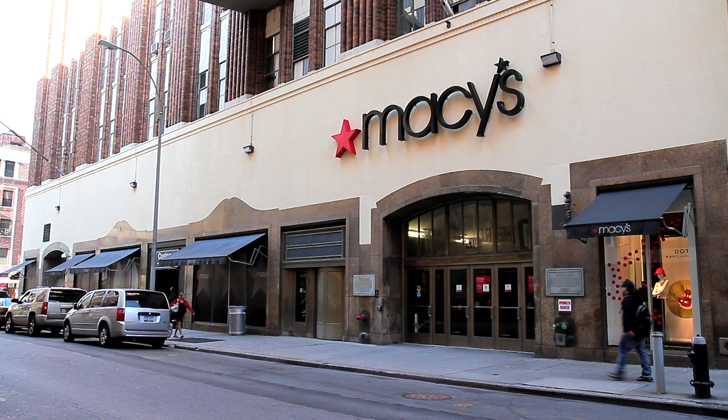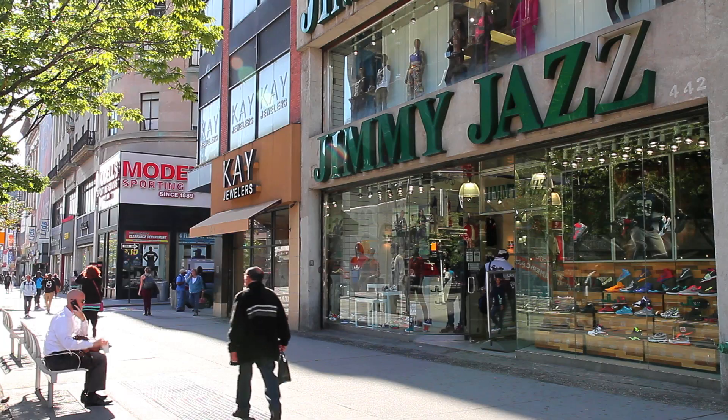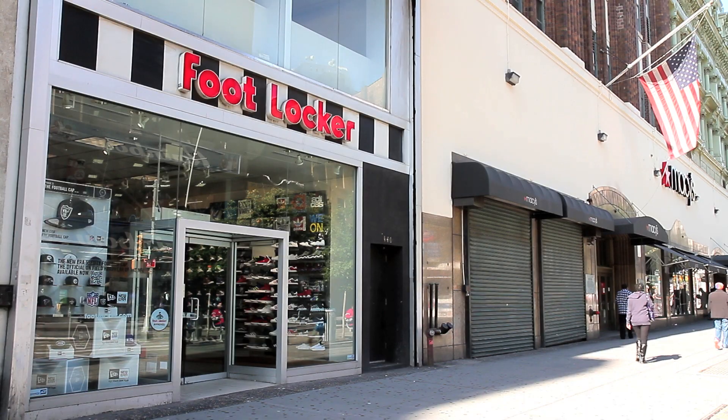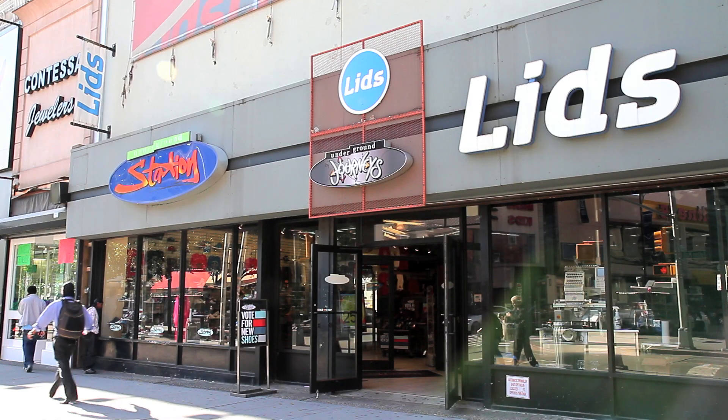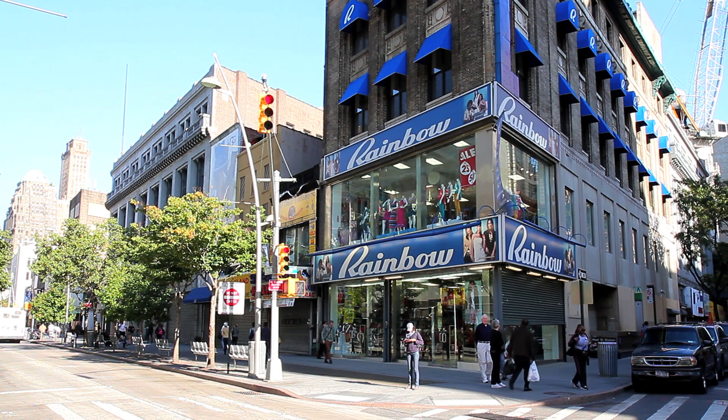Here you'll find Macy's Department Stores, Jimmy Jazz Department Stores, Foot Locker, Lids, and Rainbow Department Stores.